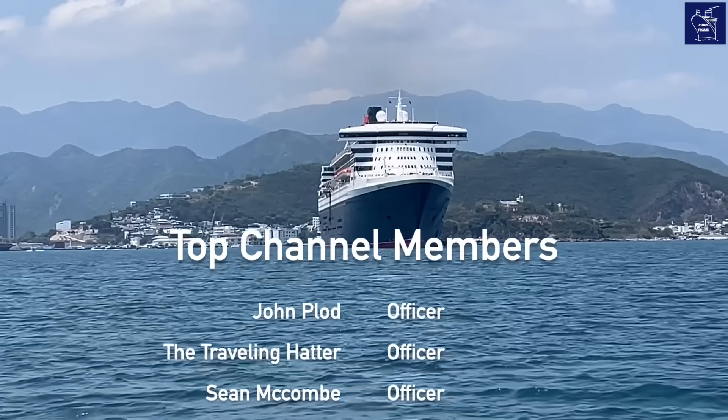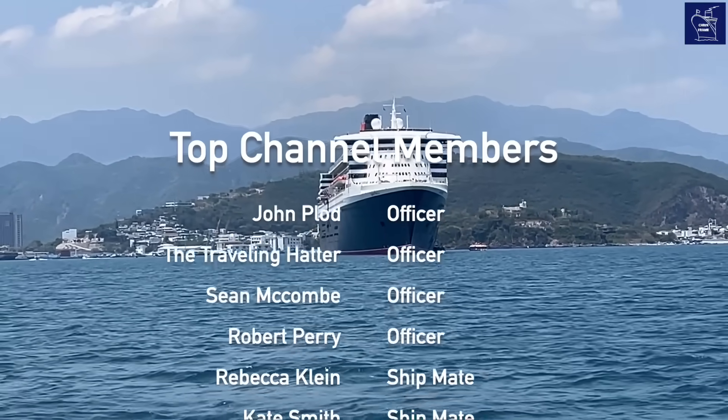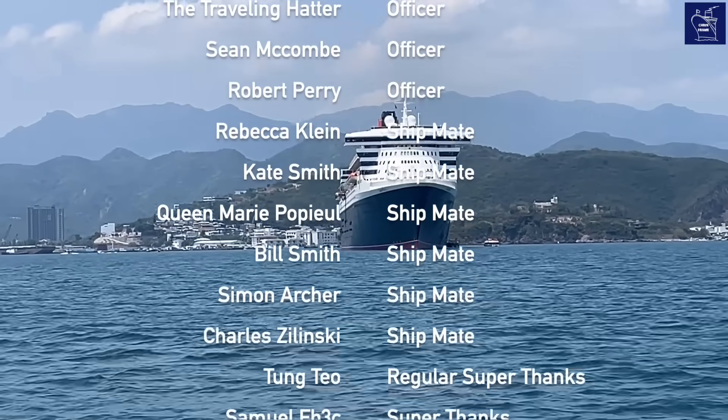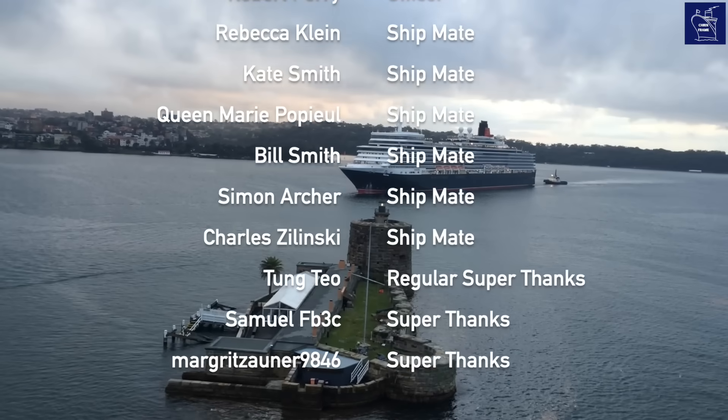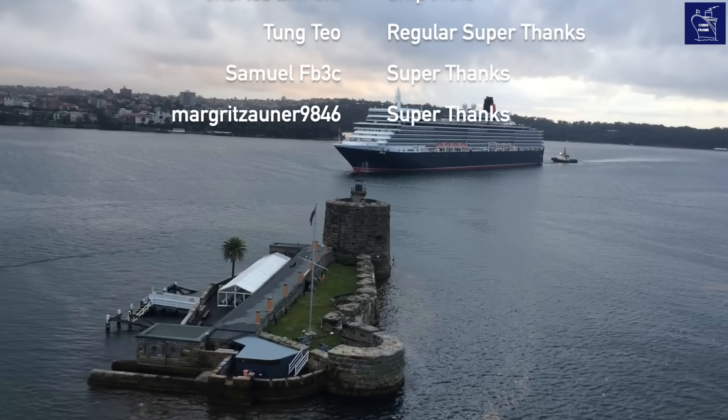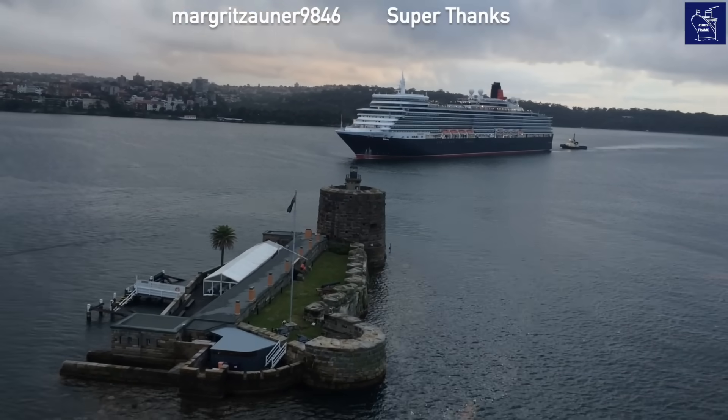If you found this video interesting, please give it a like, and if you're interested in this kind of content, please subscribe to the channel. A special thanks to our channel members who help make these videos possible. I'm Chris Frame — thanks so much for joining me, and until next time, I hope to see you on board.